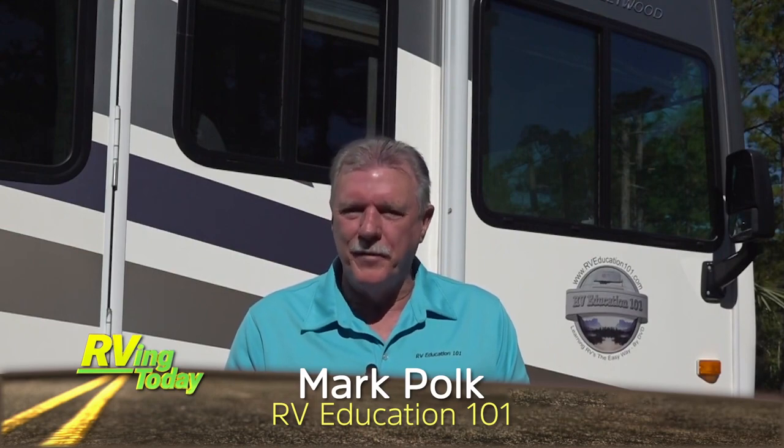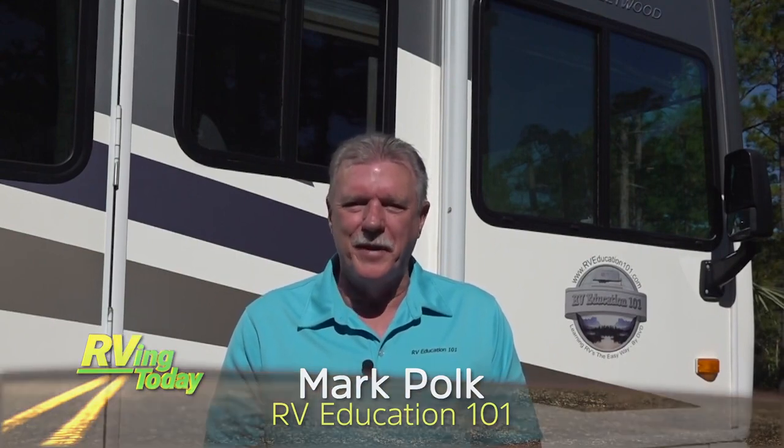Hi, I'm Mark Polk with RV Education 101 and I would like to welcome you to RV 101 Understanding Your RV. Today's topic is understanding a vehicle's powertrain and how towing affects it. Let's start right now.